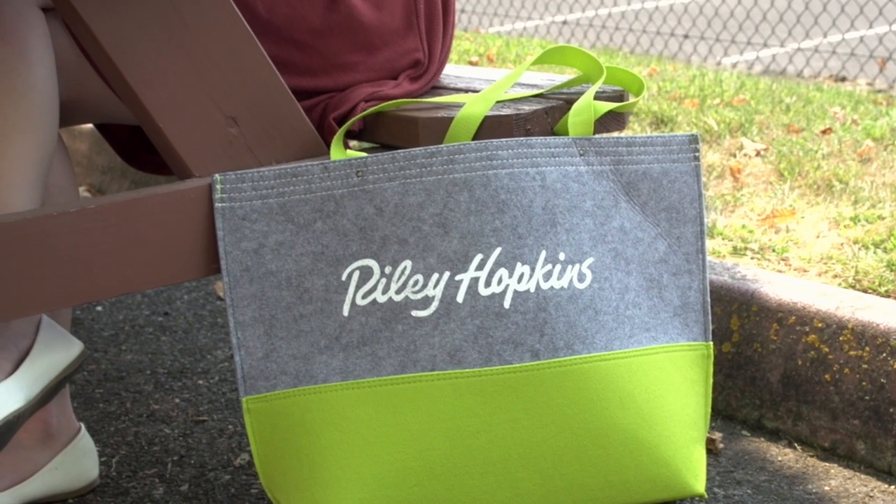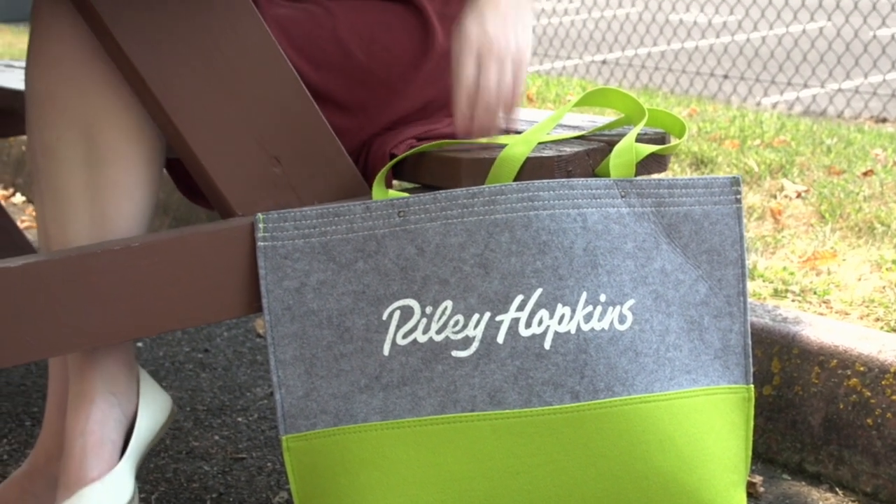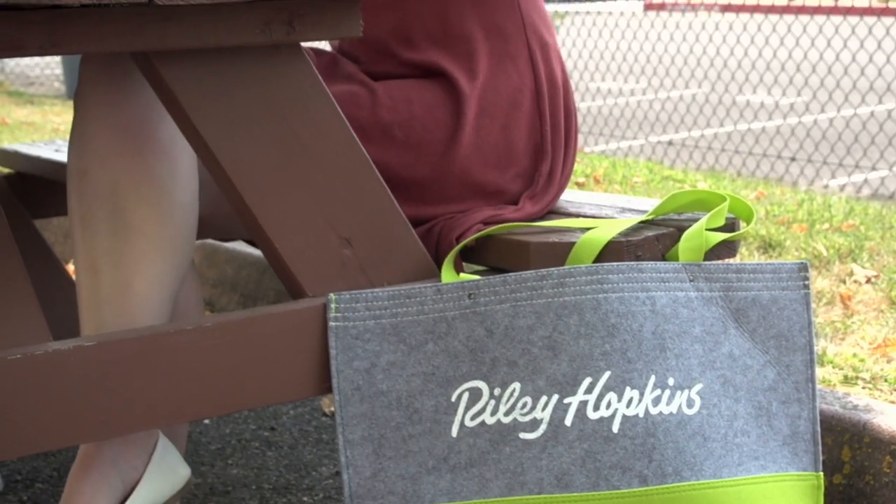In advertising, with the popularity growing behind fun tote bags, you've just added another source of advertising every time someone carries your tote bag around.